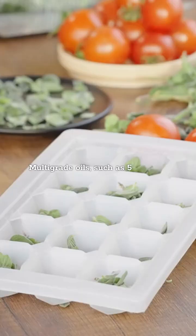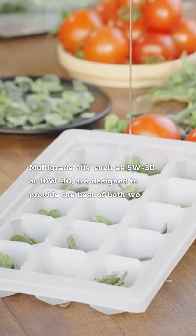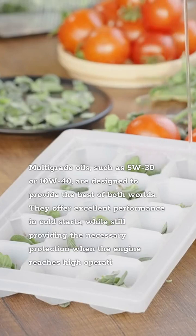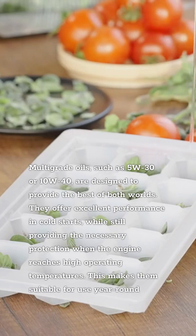The Importance of Multi-Grade Oils. Multi-grade oils such as 5W-30 or 10W-40 are designed to provide the best of both worlds. They offer excellent performance in cold starts while still providing the necessary protection when the engine reaches high operating temperatures. This makes them suitable for use year-round in a wide range of climates.